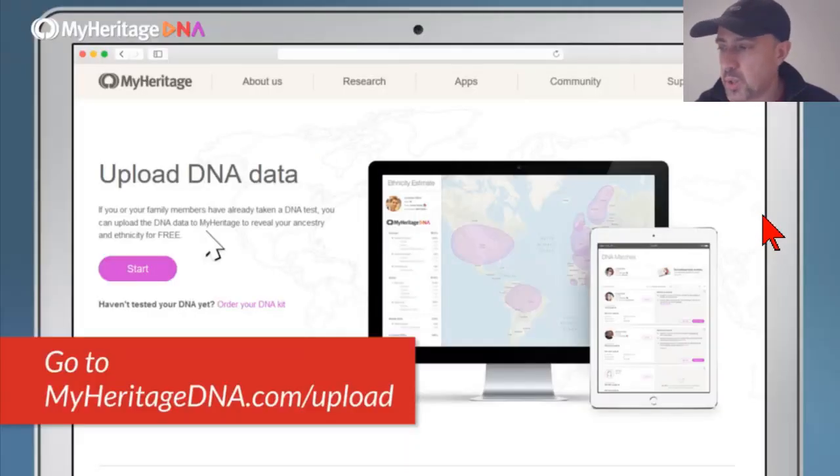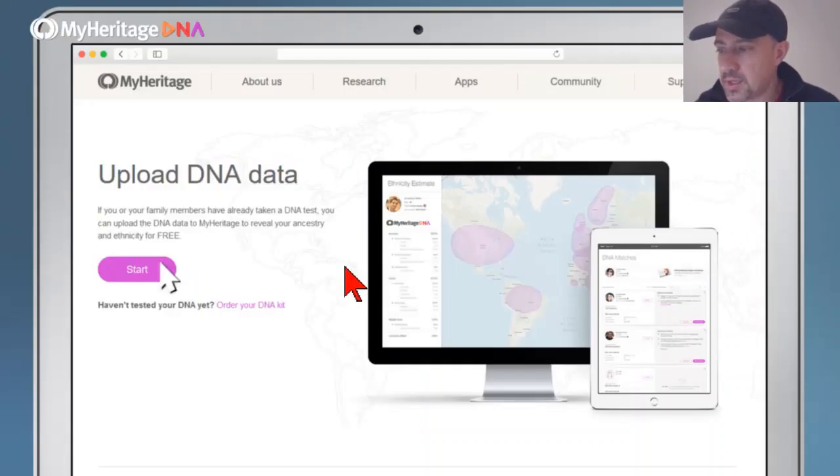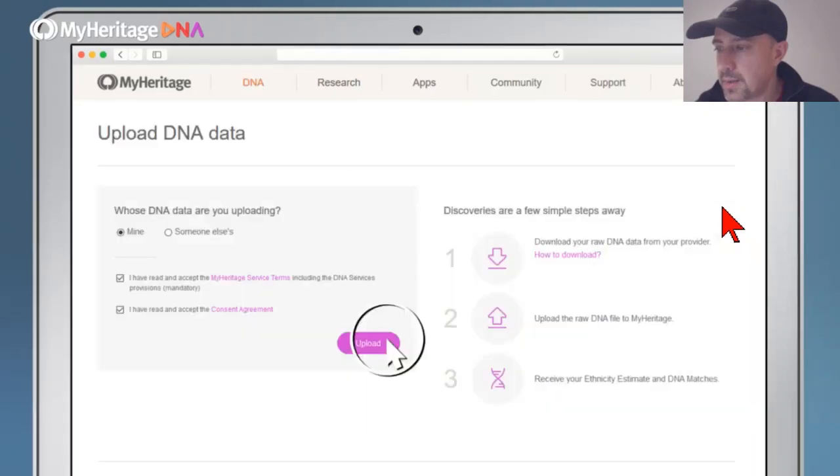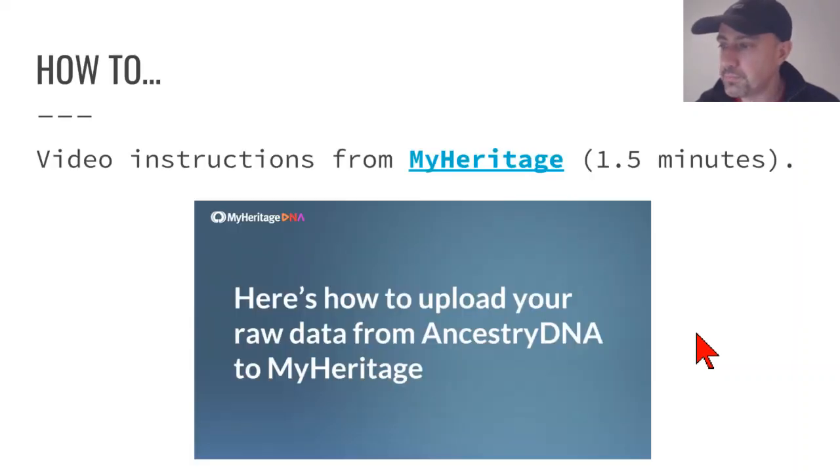Once you've downloaded your file, the next step is to go to MyHeritageDNA.com/upload. When you go to that page, you'll find a Start button. Click it, then fill out a few fields: indicate whether it's your DNA or someone else's, accept the terms of service, and optionally opt in to the consent agreement. Once you click the appropriate boxes, click Upload. You'll have to wait a day or two for results. I recommend the MyHeritage video — it's a very short video that summarizes this process.